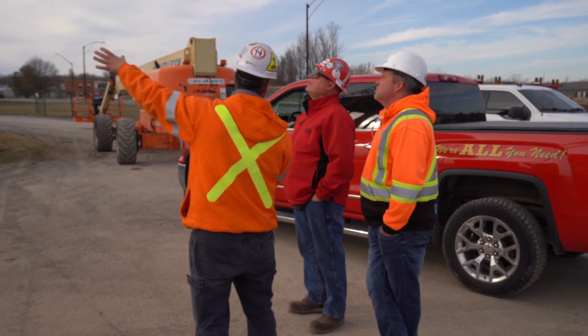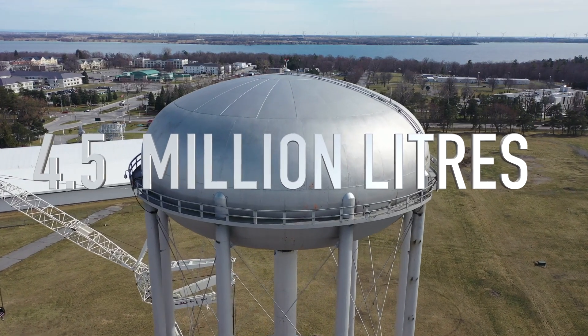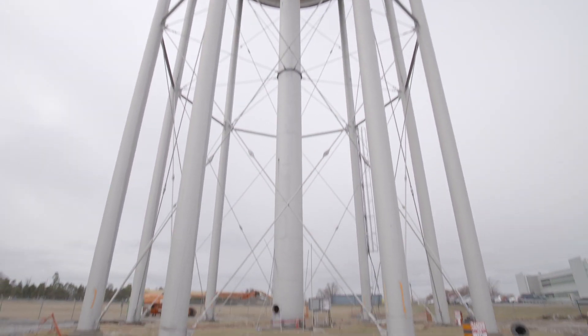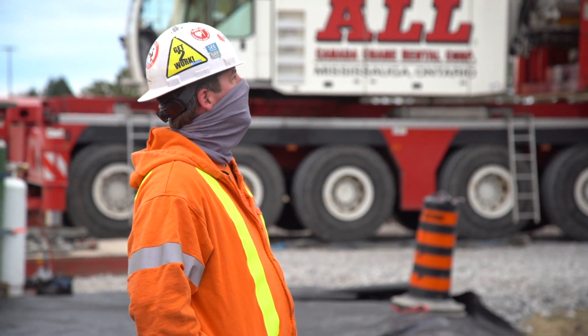The highest part of the bowl reaches 151 feet, is capable of holding 4.5 million litres of water, and is being held up by 9, 133-foot legs. This demolition is tricky and very awkward. Let's just work safe today and get it down safely.